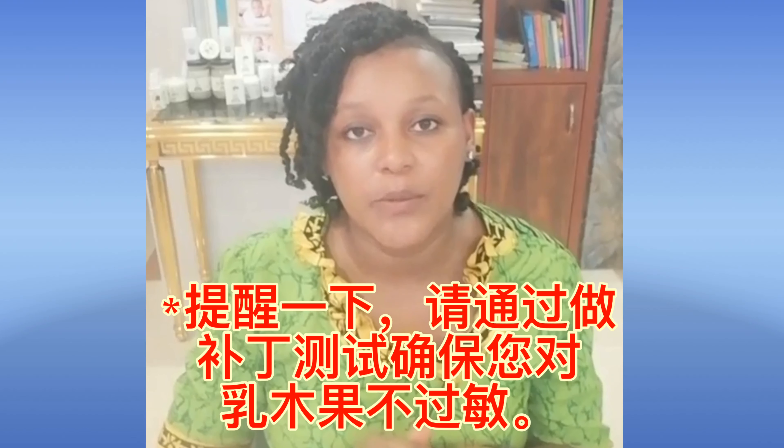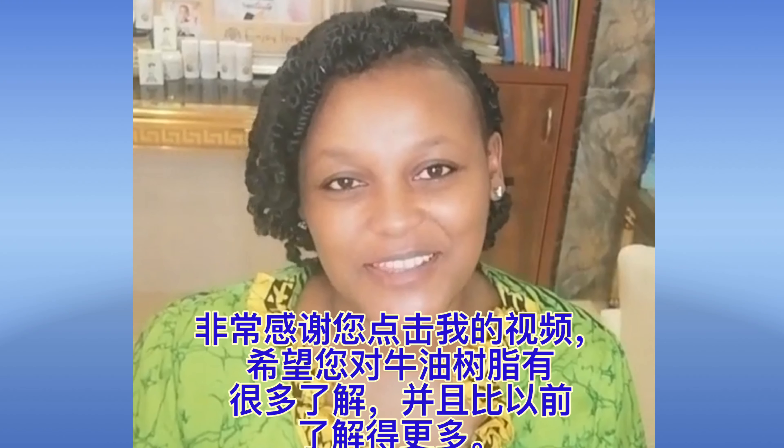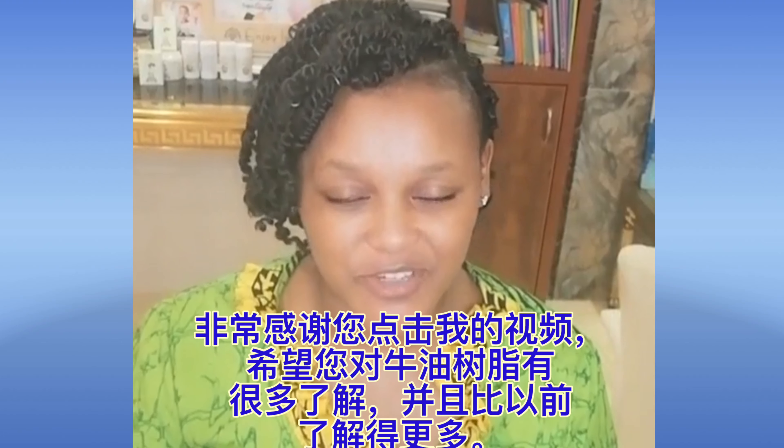As a reminder, make sure you're not allergic to shea butter. Before you start using it, do a patch test — apply it on a small area and see if you have any reaction. Some people who are allergic to nuts could also be allergic to shea butter, so the best thing to do is always do a patch test first.